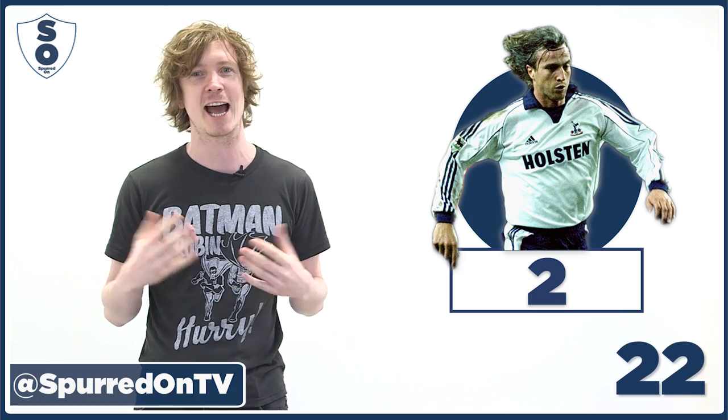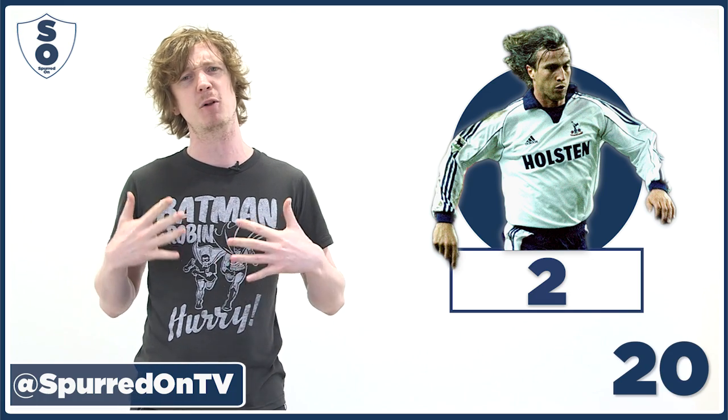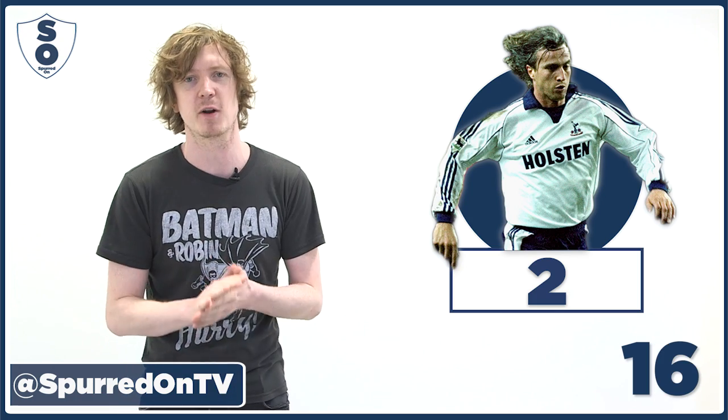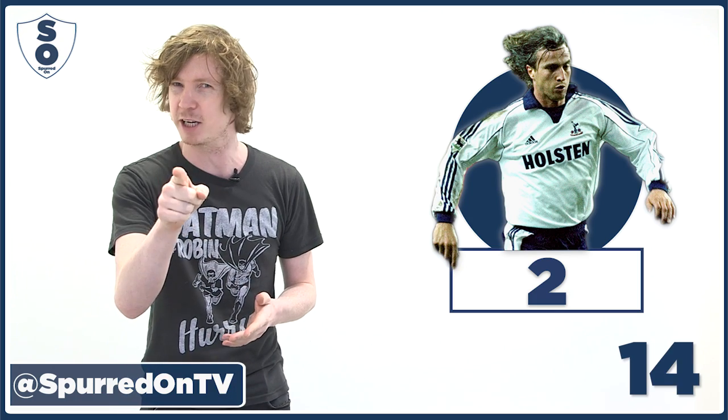Number two comes from the 1999-01 seasons. It's the Adidas home shirt, just the simple white shirt with the lovely blue stripes down the side. That was one of my favourites. What did you make of it? Is that in your top three?